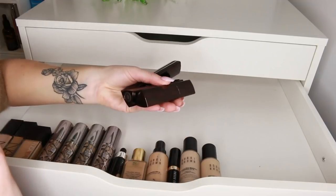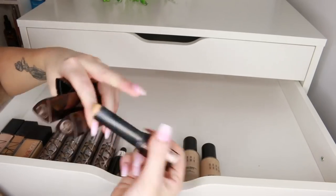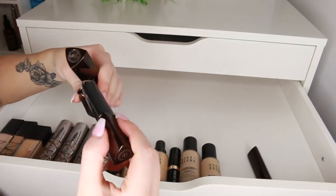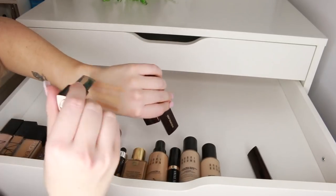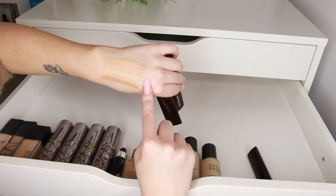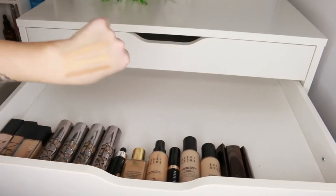I'm also going to keep the Hourglass Vanish Stick Foundation. I have three shades: Beige, Buff, and Bisque. Beige is my tan shade. Bisque is a medium shade probably when I'm in the middle of tanning. Buff has got slightly more pink to it — I feel like Bisque and Buff mixed together would be a better shade for me mid-fake-tan, and Beige is a good dark tan shade. I'm going to keep all of those. Stick foundations are great to have around for mixing and matching, and it's a really nice coverage.